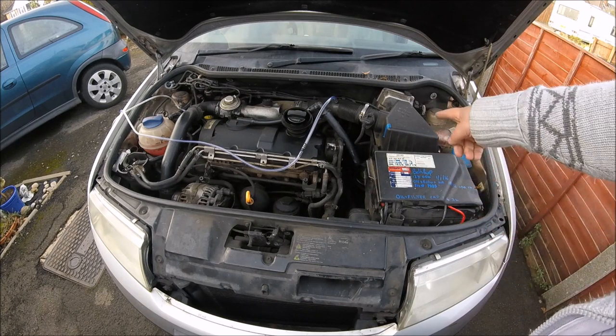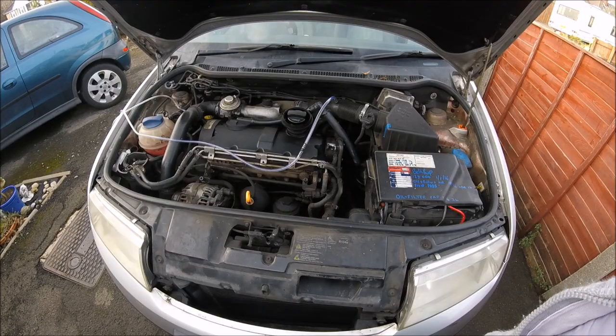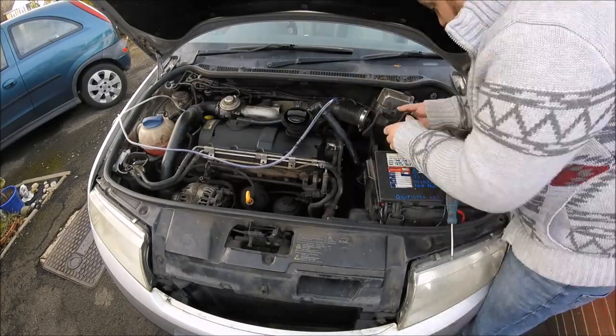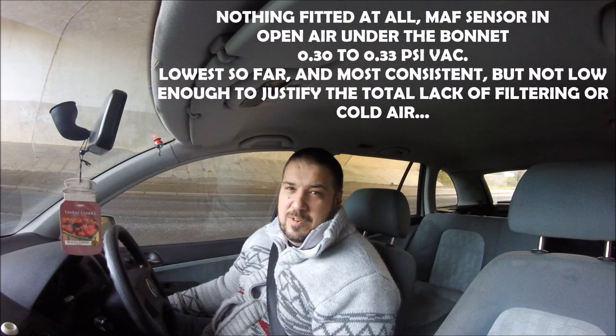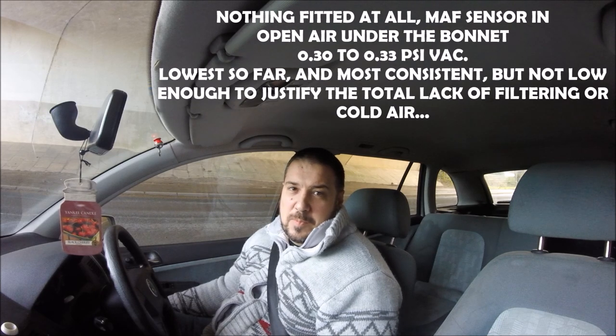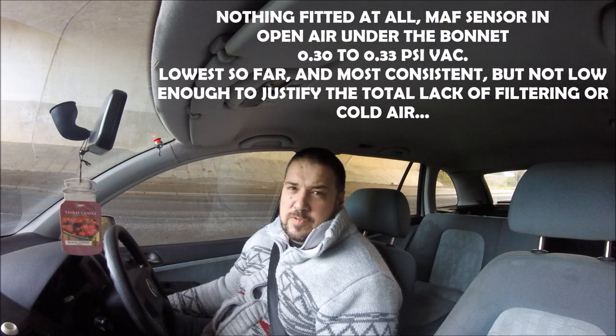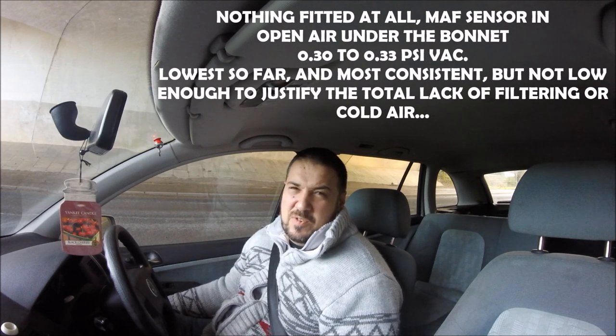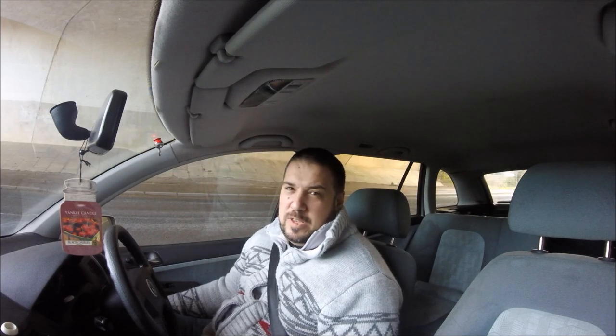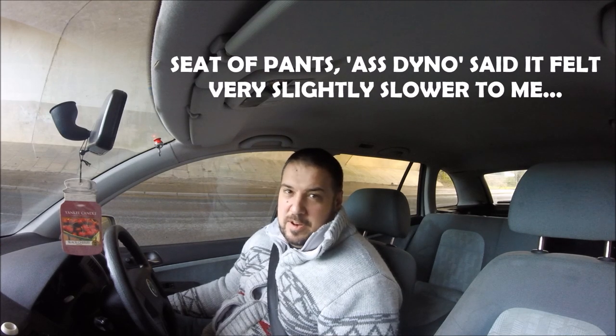Why don't we just remove the whole lot all the way up to the MAF sensor — that will tell us exactly how much the MAF sensor is restricting things. With everything removed — literally just the MAF sensor with no air box, no nothing — we're down to about 0.3 to 0.33 PSI vacuum at worst. We ain't going to get any better than that, because that's clearly what the MAF sensor is restricting it by. You could probably remove a little more restriction by removing the MAF sensor mesh, but sometimes that can confuse the readings of the sensor.